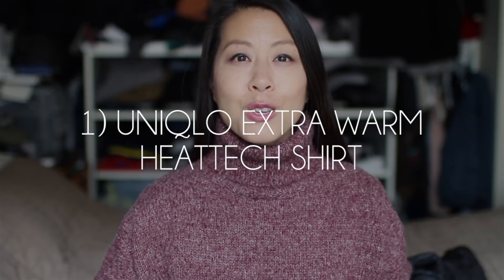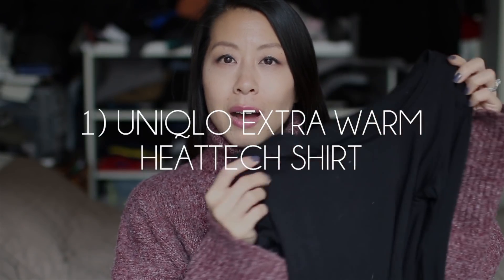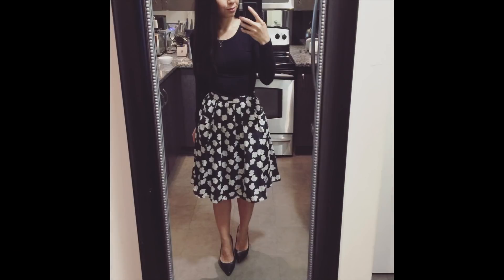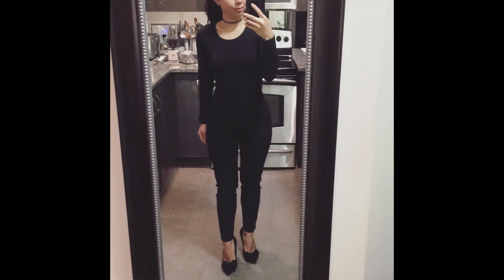The first essential item in my cool weather wardrobe is Uniqlo Heat Tech. I have several of these tops, but the one I gravitate towards the most is the extra warm version. This is a key piece for me because I can wear it in a whole bunch of different situations — as a casual piece, to work in a conservative office environment, by itself, and also as a layering piece. It's not see-through and looks really good on its own.